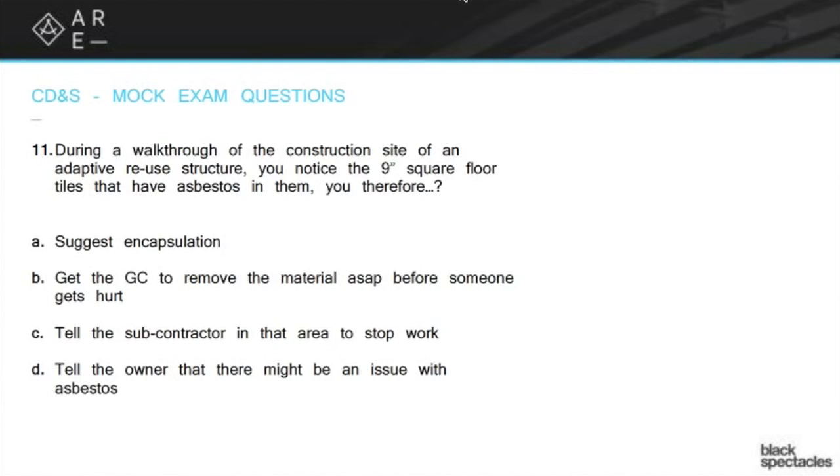Well, encapsulation is probably exactly the right thing to do, but you're really going to start telling people what to do about potentially hazardous materials. You may know a fair amount about it, but you are not an expert at it. So while it's probably the right choice — because you don't really want to rip it out, as that's just going to put all the asbestos out into the air — encapsulating it, meaning putting a new floor over it to make it very hard for anybody to get anywhere near that asbestos, is a nice idea. But it's definitely not the correct answer. You're not going to suggest anything to anybody.